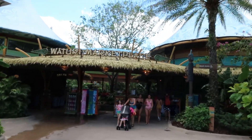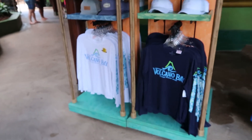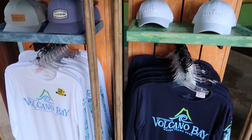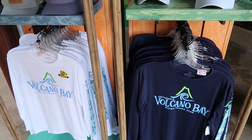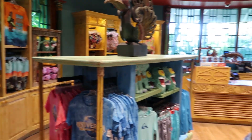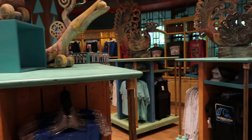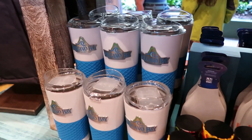It's just so nice walking around here — they really did a great job making it feel like Hawaii. Right to the left of the entrance is Waturi Marketplace, and these are the shirts I'm going to get. They also offer UPF protection, so that's good. I'm going to get one of each. They also have a SpongeBob towel. There's two sides; the other side has more women's apparel and this side is more men's. There's a nice tumbler too.